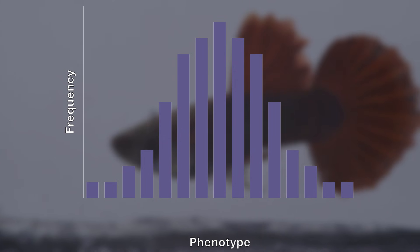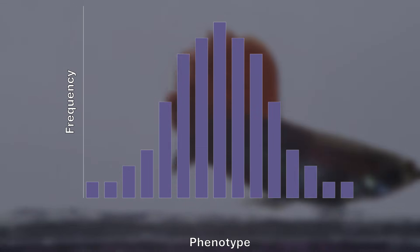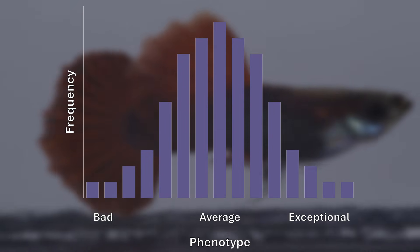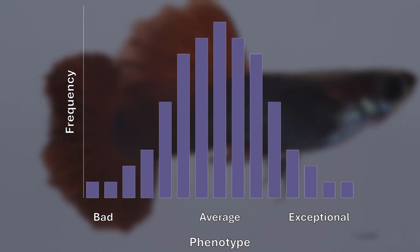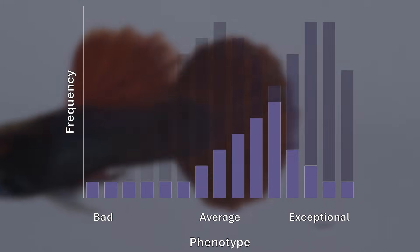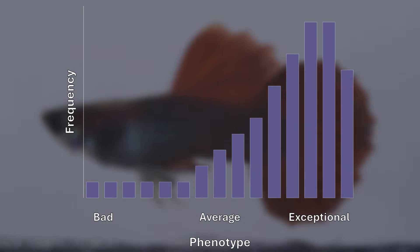If you leave a strain to colony breed without selection, they will eventually settle into a bell curve, where most fish are just average and only a few are exceptional. My goal is to use strict selection to push that entire curve toward the exceptional side, ensuring the Snow White of the future is as vibrant as possible.